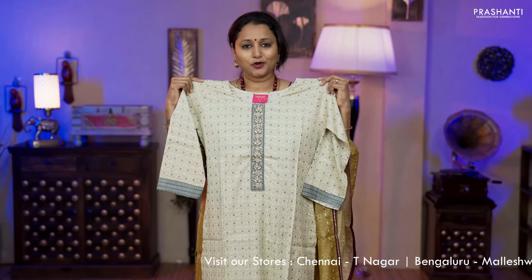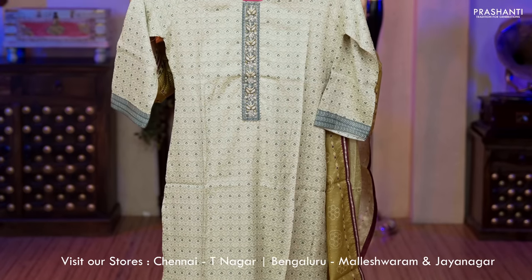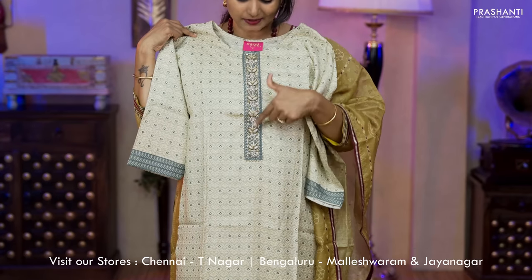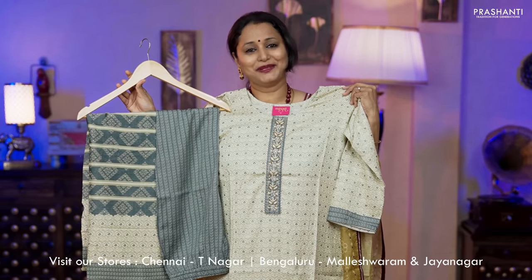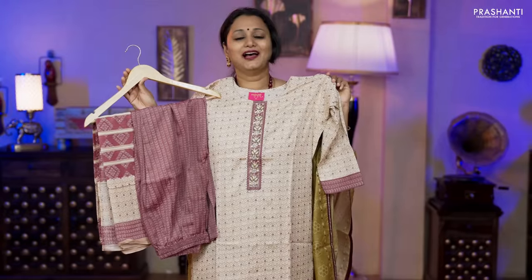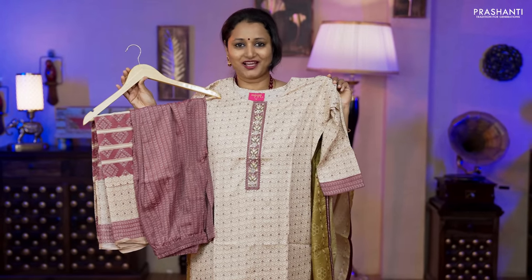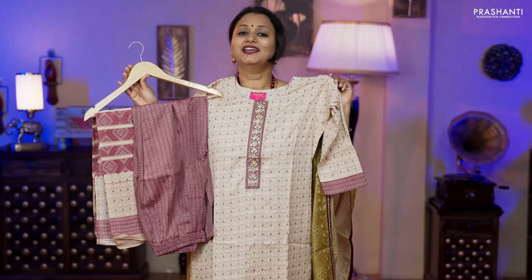The next pattern is slub cotton in a lovely shade of cream with beautiful all-over prints running throughout the top. Straight cut top with embroidered pattern along the neckline, three-fourth sleeves, a printed bottom in slub cotton and a printed dupatta, priced at ₹1,850. One more color available — cream with onion pink. All four sizes from medium, large, XL and XXL.